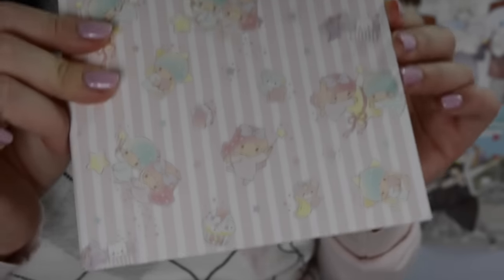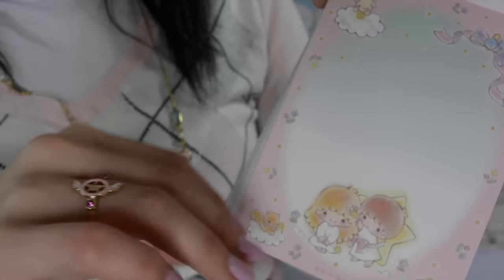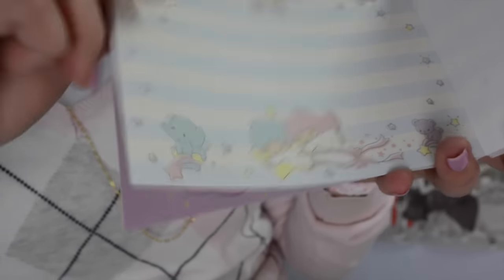This Little Twin Stars item is a lined notebook but it has a warm pink theme with cupcakes and it's so adorable — I love the stripes. I can write notes about orders or just collect it because it's cute. I also got a Little Twin Stars memo pad with a whole bunch of papers, so cute, and it was only about $3.50 which I thought was a good deal for how thick it is.